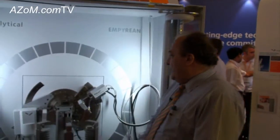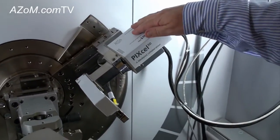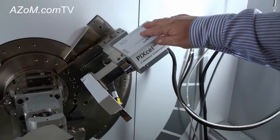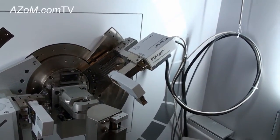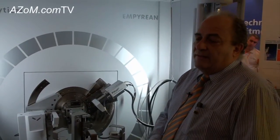So Alexander, can you tell us about the CT capabilities of the Empyrean? For a long time there have been dedicated large CT instruments, but what we did on the Empyrean platform is enable our users — because we have a pixel 3D detector — to extend the analytical scope by having micro CT on the same platform. They can use the same instrument and the same detector to study homogeneity of 3D objects which are transparent to X-rays.